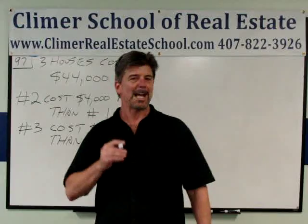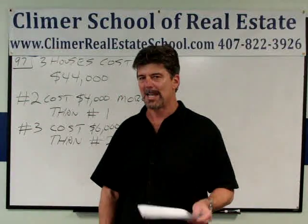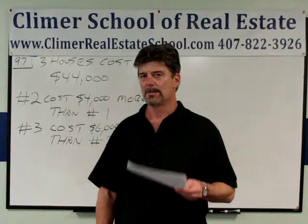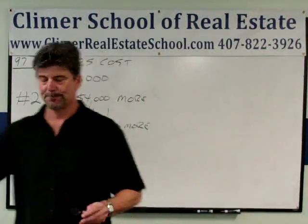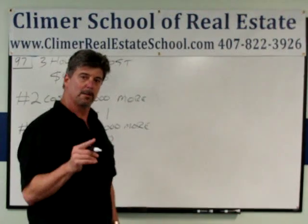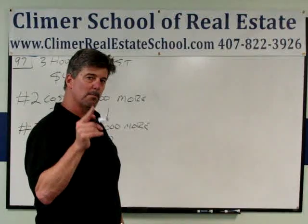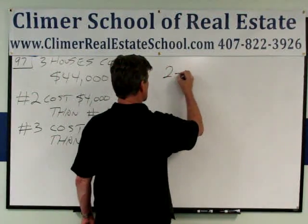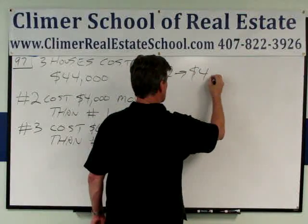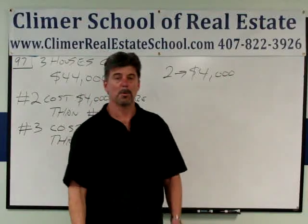Number three costs $6,000 more than number two. Now, this may not even be one exactly like you'll see on the state exam, but it helps with your thinking for real estate math to pass the state exam. So what do we do here? First of all, I'm going to write down: house number two costs $4,000 more than house number one.